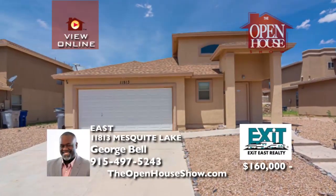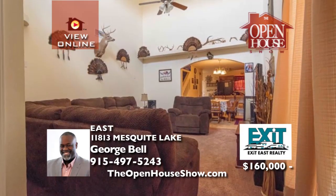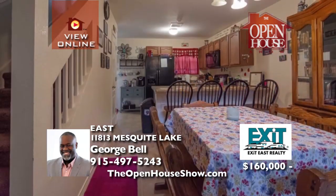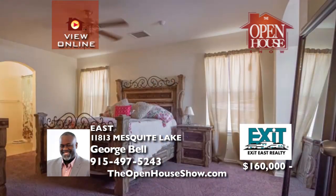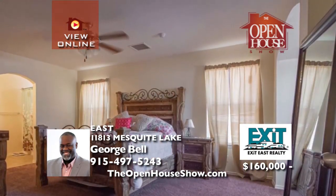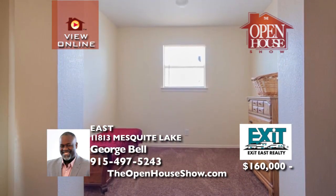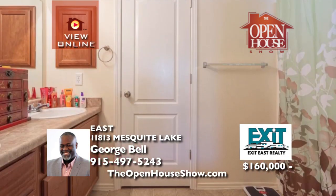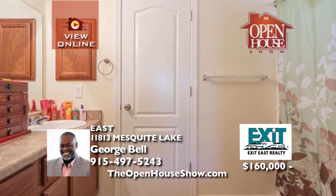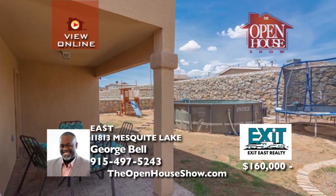Nestled in Mesquite Hills subdivision with easy access to Fort Bliss, imagine hanging the family pictures in this incredible two-story home with refrigerated air. Your private master bedroom suite is downstairs, with three additional bedrooms upstairs. Enjoy two and a half baths in total. For the space, location, and quality, it makes no sense to rent when you could own your own beautiful home. Call or text George today.